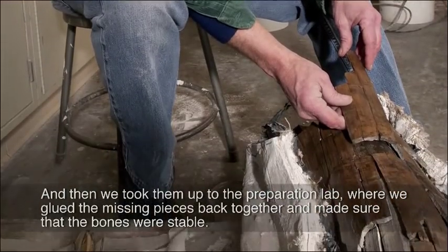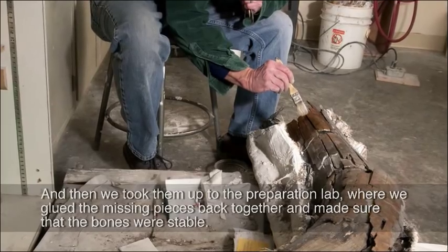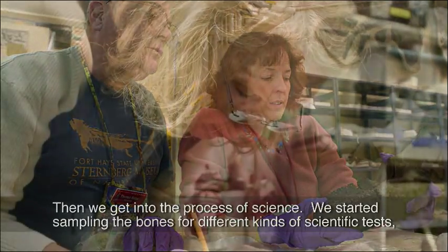Then we took them up to the preparation lab where we glued the missing pieces back together and made sure that the bones were stable. That's the first step of getting the things under control. Then we get into the process of science.